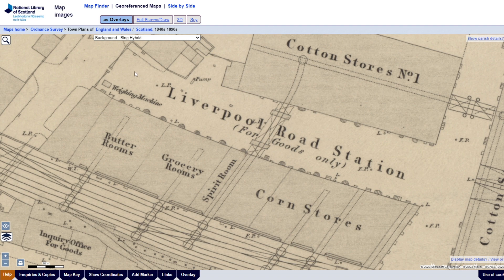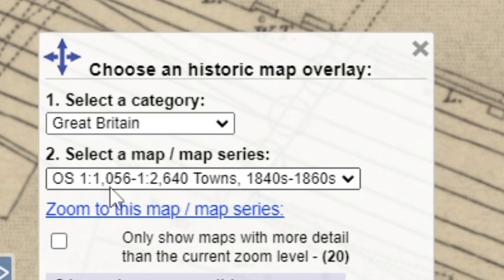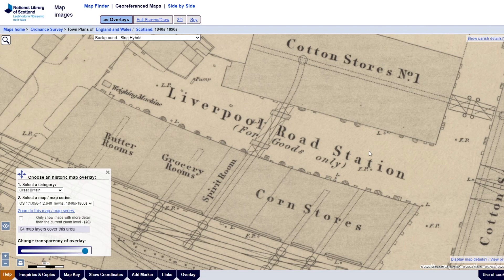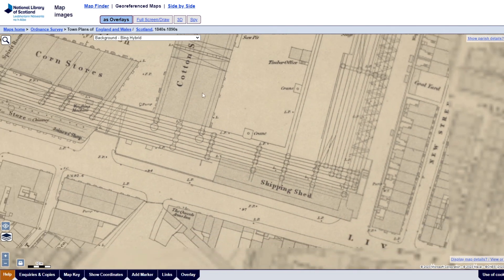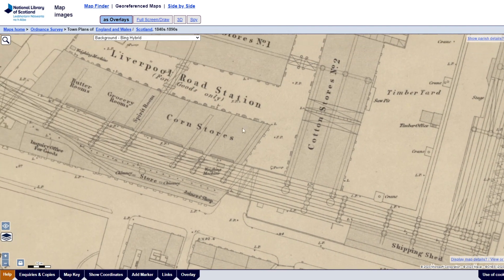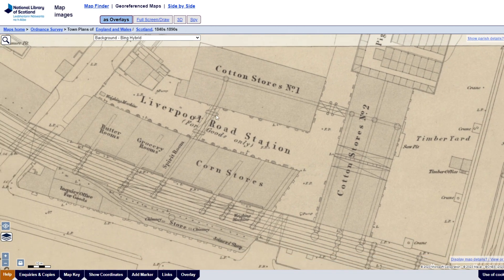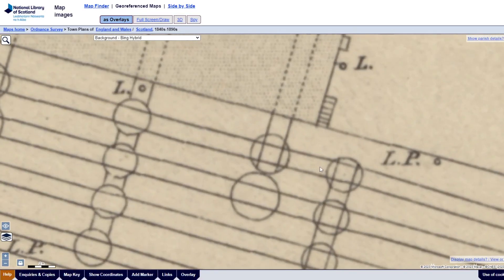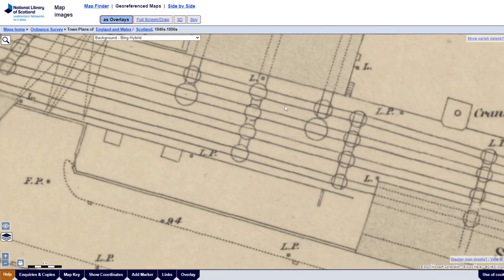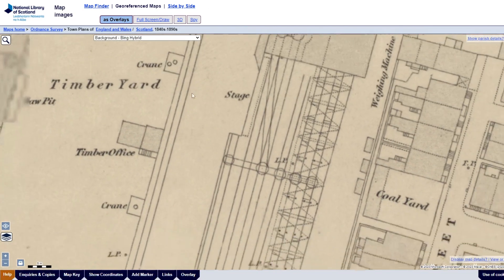We are starting here. The current map series we are looking at is the OS 1-1056 1840 series, so this map is about the 1840s to 1850s. This is the Liverpool and Manchester Railway station — pretty much right after it was built, so it would have still been very much in use. You can see there are lots of little turntables here. This map is really ridiculously detailed. You can see all the tracks going through here.